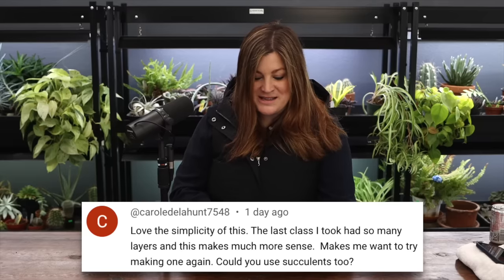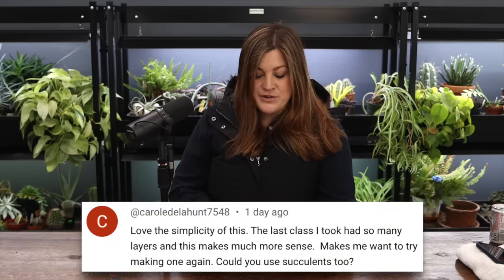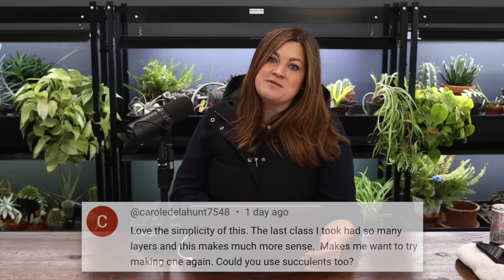Carol said: love the simplicity - the last class I took had so many layers and this makes much more sense. Sometimes I think terrariums get overcomplicated unnecessarily. She asked: could you use succulents too? Absolutely - I would shift to cactus and succulent soil instead of regular soil. That's the only difference. I was actually thinking about doing a cactus version because there are some really cute cacti at the garden center right now.